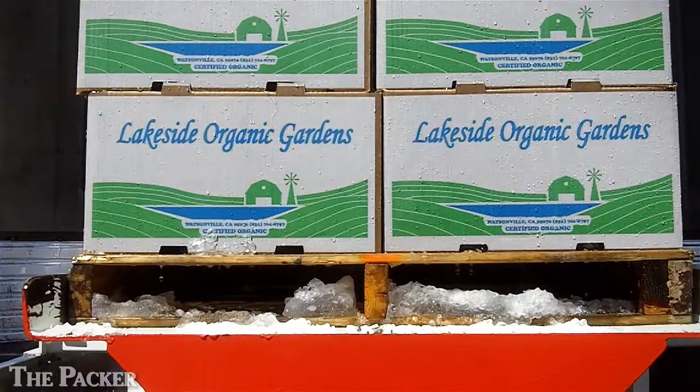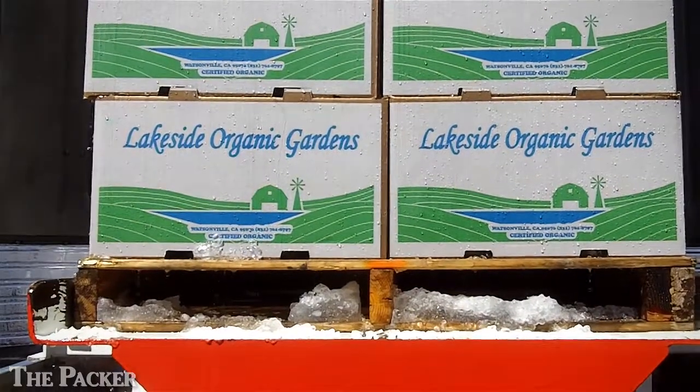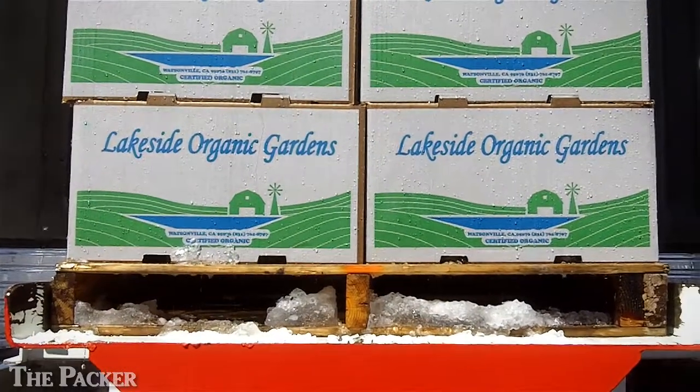Global Green USA organized the tour. Representatives of packaging companies toured a Watsonville harvest at Lakeside Organic Gardens and saw how their boxes stood up to the rigors of packing and cooling. I spoke afterward with some of the participants.